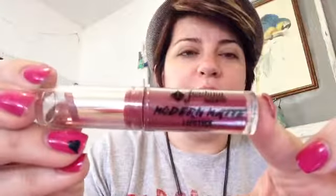The first thing we're going to talk about is the much-anticipated and very exciting Modern Matte lipsticks by Jordana. I really hate to be the bearer of bad news here, but I did not like these for the most part.